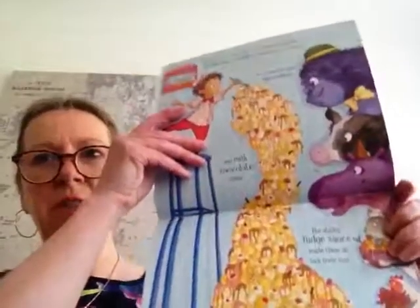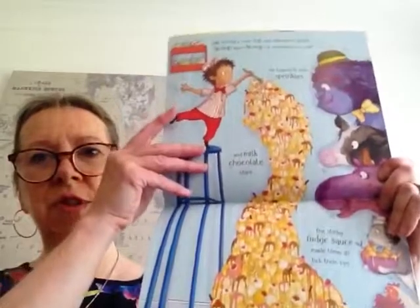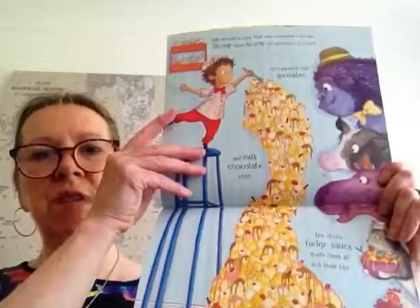Sam served a cone that was everyone's dream — scoop upon scoop of amazing ice cream. He topped it with sprinkles and milk chocolate chips. The sticky fudge sauce made them all lick their lips. The animals gasped; they couldn't help staring. Look at all this ice cream — lots of vanilla, lots of chocolate sauce, sprinkles, everything you would want on top of a big ice cream.